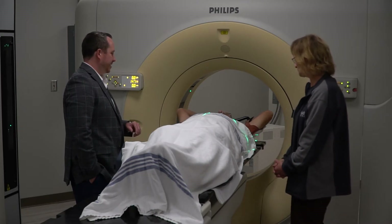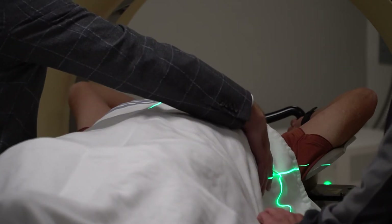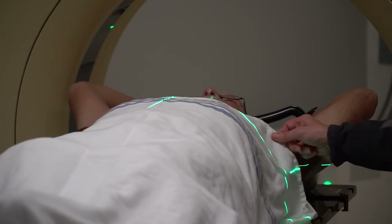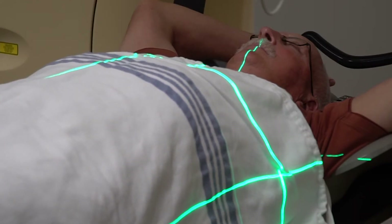We will ensure you are as comfortable as possible for your scan. The goal is to position you the same way every time you receive treatment. This may require the creation of an immobilization device that will be used during your treatments to keep you in the same position.